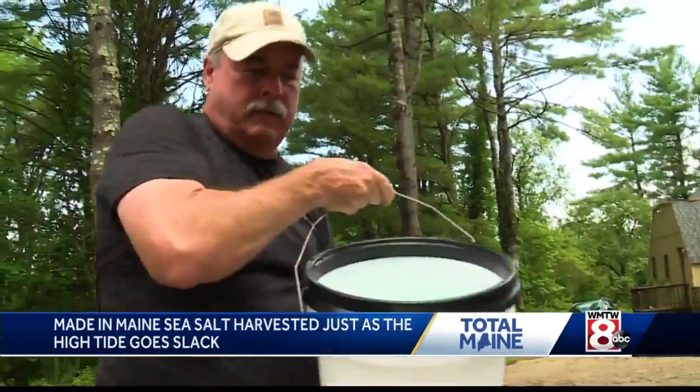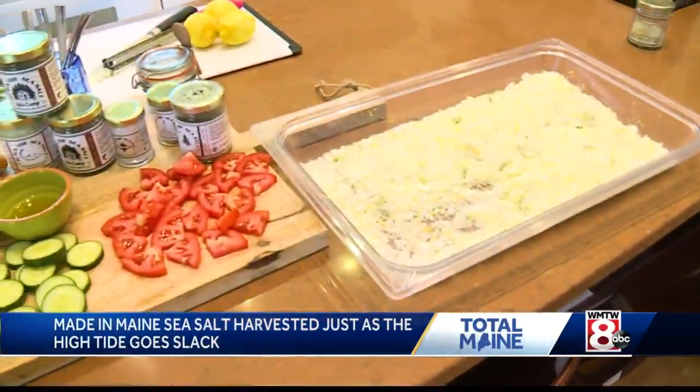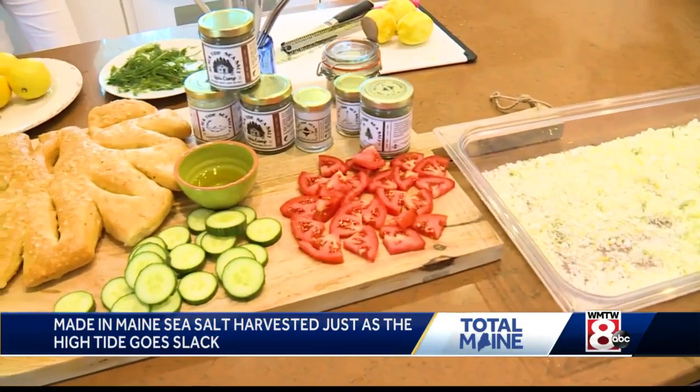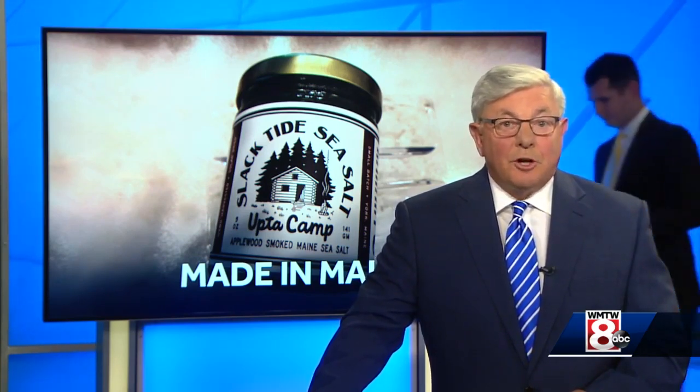Yes, they know there are easier ways to fill a jar full of salt. It can be very easy to make salt — it's not so easy to make salt really well, a really fine craft finishing salt. And by the way, for every jar of Slack Tide's Fisherman's Blended Lemon Dill Salt that sells, the company is donating one dollar to the Maine Coastal Fishermen's Association to benefit its Fisherman Feeding Mainers program.